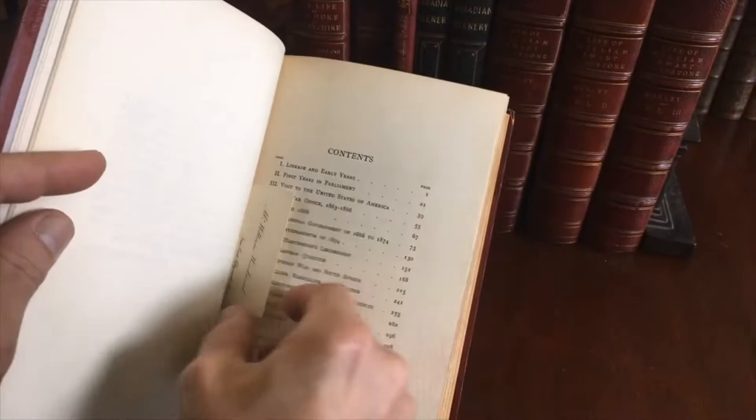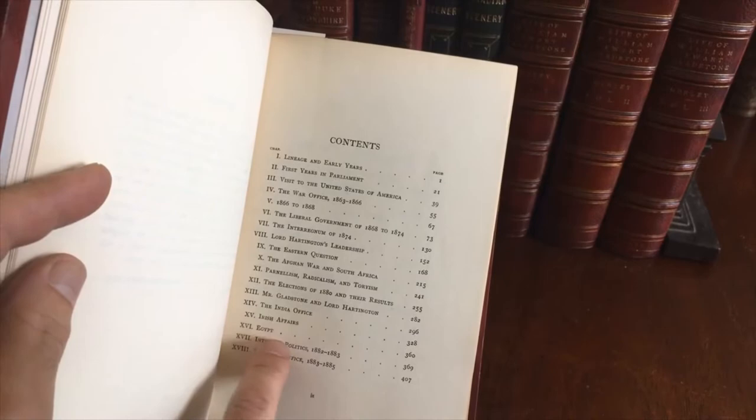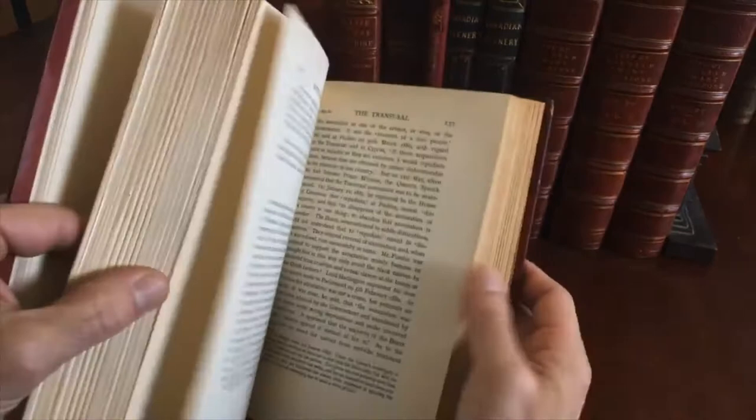There is somebody's early calling card here, and here is the contents list. The man was evidently involved in India, Irish affairs, Egypt, war, and so on in the late Victorian era. Here's a list of the illustrations. At the back is a map of the Anglo-Egyptian Sudan.